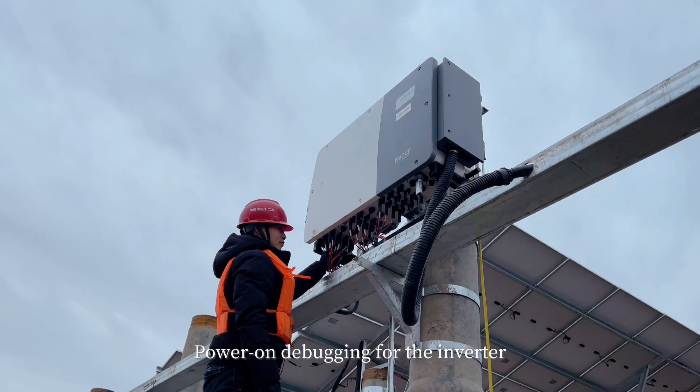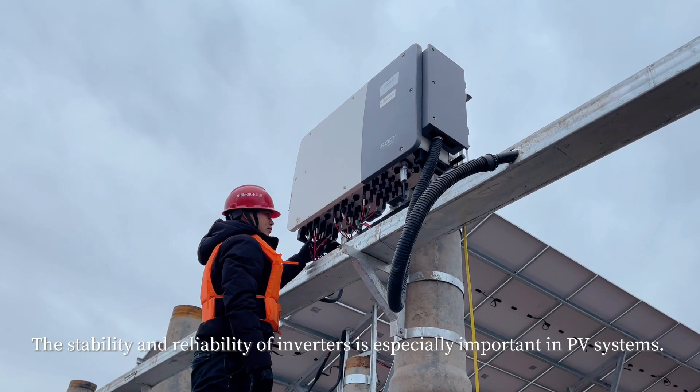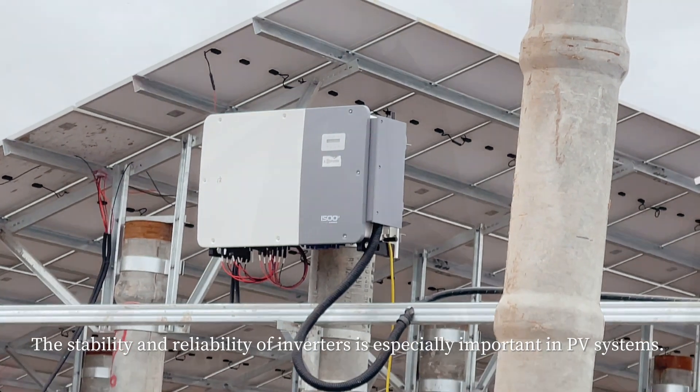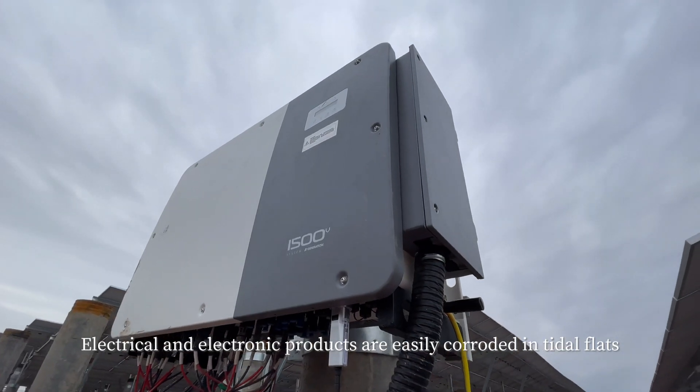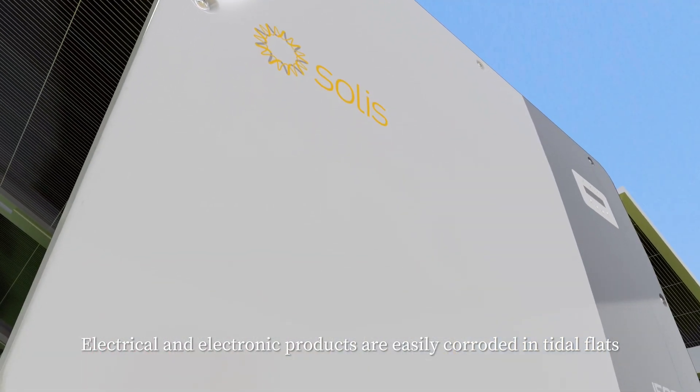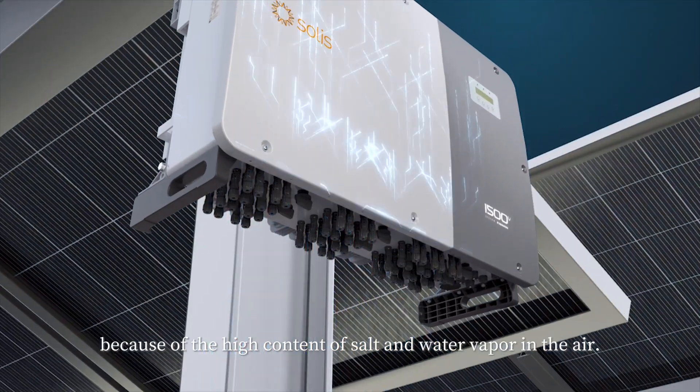During debugging and running of the inverter, the stability and reliability of inverters is especially important in PV systems. Electrical and electronic products are easily corroded in tidal flats because of the high content of salt and water vapor in the air.